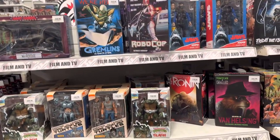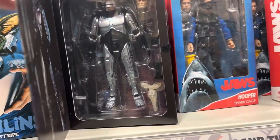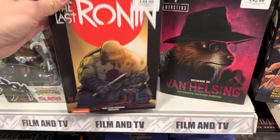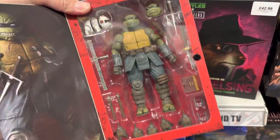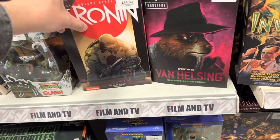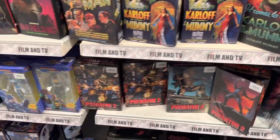Continuing with the film and TV section, NECA figures have always been here at Forbidden Planet. So here's the Robocop as well as the Last Ronin — two figures that really stand out, at least in my opinion. They've got plenty to go through, including the horror section as well as the Predator figures.